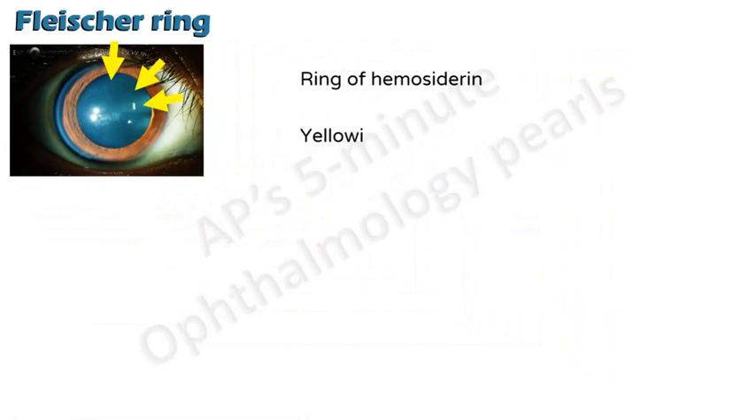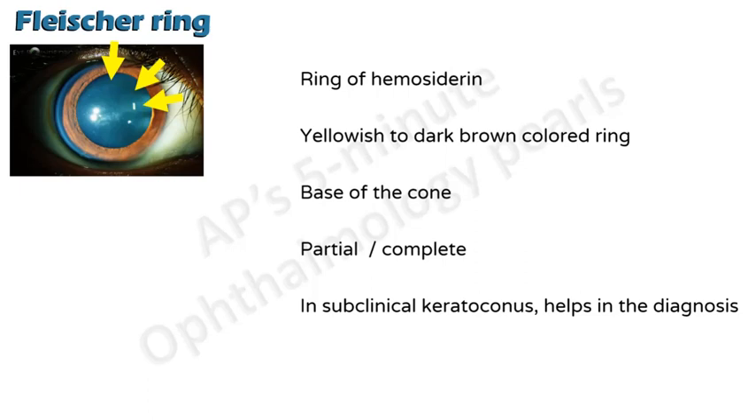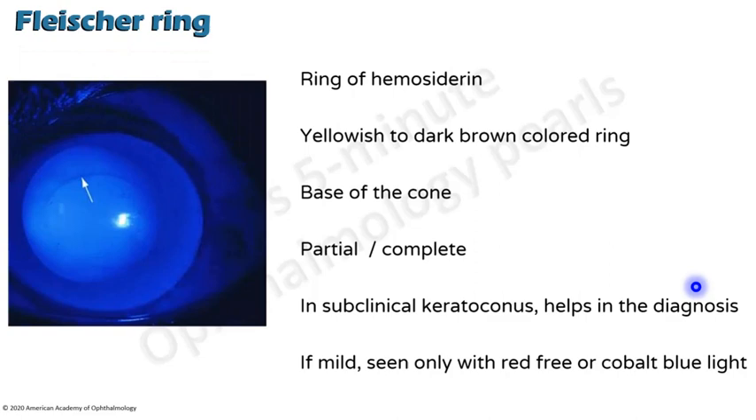In keratoconus, you get the Fleischer ring. It is a ring of hemosiderin present at the base of the cone, and it might be either partial or complete. Its main clinical relevance is in the diagnosis of subclinical keratoconus. If you see a Fleischer ring combined with another finding like thickened corneal nerves, you can confirm keratoconus. If you are evaluating a patient for potential keratorefractive surgery, you would not want to go ahead with a corneal thinning procedure. In mild cases, you may need to look at it with red-free or cobalt blue light prior to instillation of fluorescein.